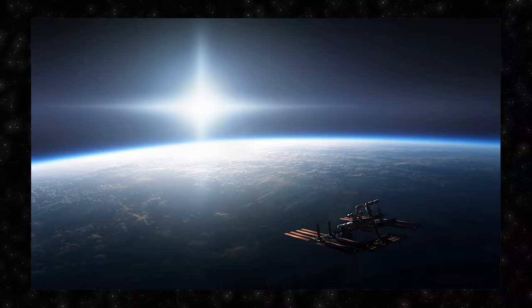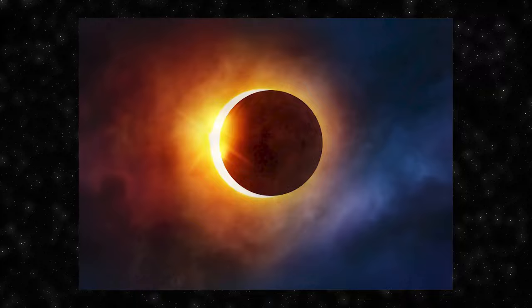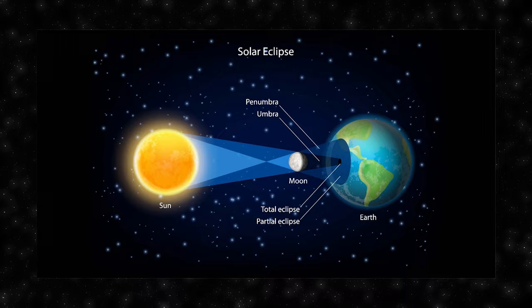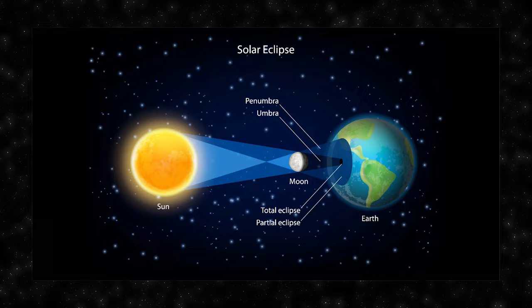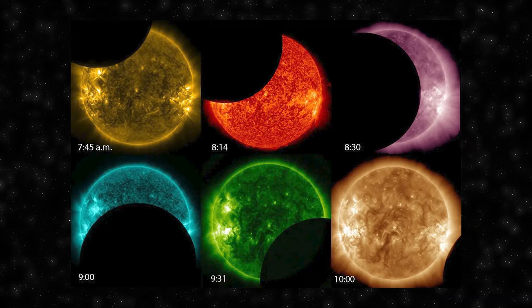Eclipses occur when one celestial body passes into the shadow of another, resulting in a temporary decrease in light. There are two main types observed from Earth: solar eclipses and lunar eclipses. One fascinating aspect of solar eclipses is the diamond ring effect — just before and after a total solar eclipse, when the sun is almost entirely covered by the moon, a small portion of sunlight shines through a valley on the moon's limb, creating the appearance of a shining diamond ring in the sky.